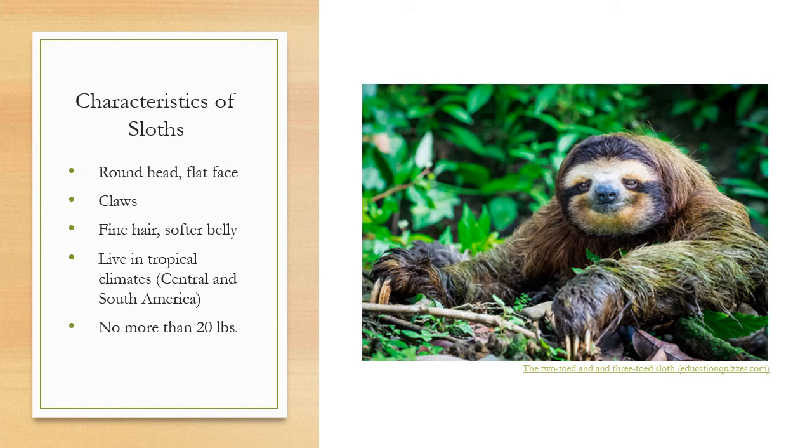Let's look at some general characteristics shared between both types. As you may have noticed from the previous pictures as well as this one, sloths have flattened faces and very round heads. They have claws at the end of their appendages, which you can see here are sort of rounded to more easily grasp onto trees and their branches. You can find sloths in Central and South America, where there are tropical environments for them to hang around in, and they're relatively small, usually weighing less than 20 pounds.